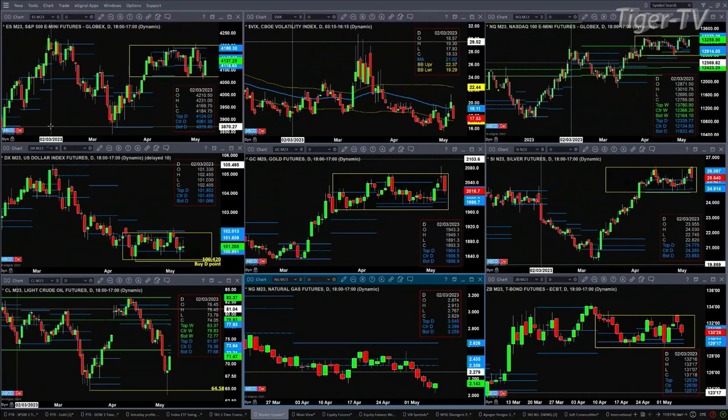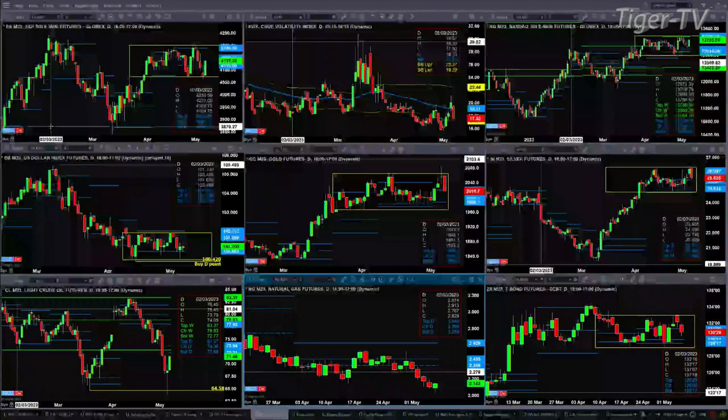The NQ is having a great day, but it's just been trading in a sideways consolidation as well, with resistance up at about the 13,781 level. The U.S. dollar index is also in a consolidation pattern, really between the bottom it made when it created that buy the D point at 100.42 up to the 102.13 level.